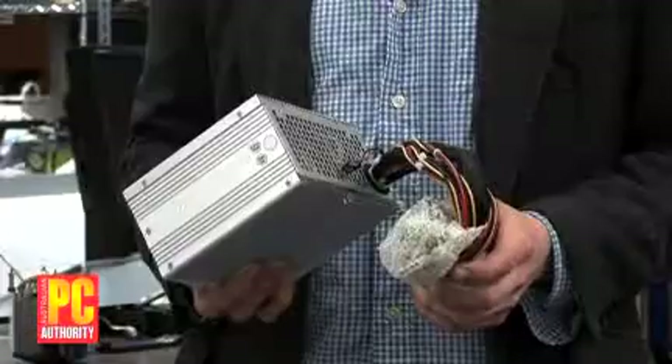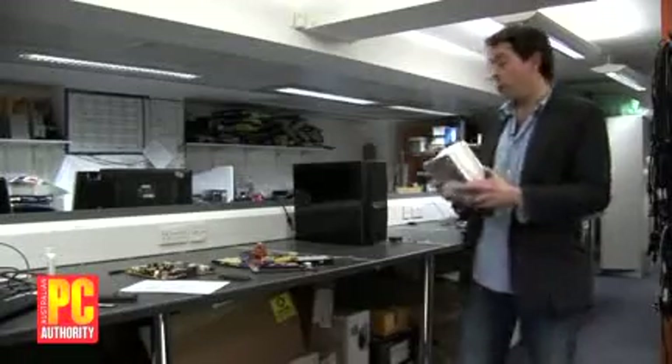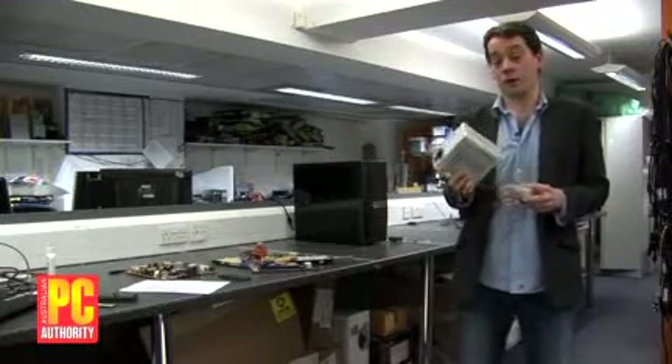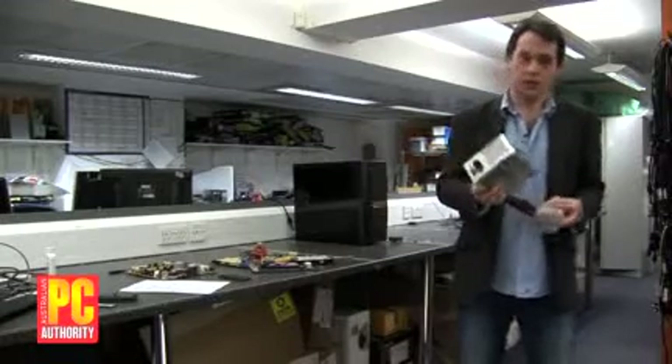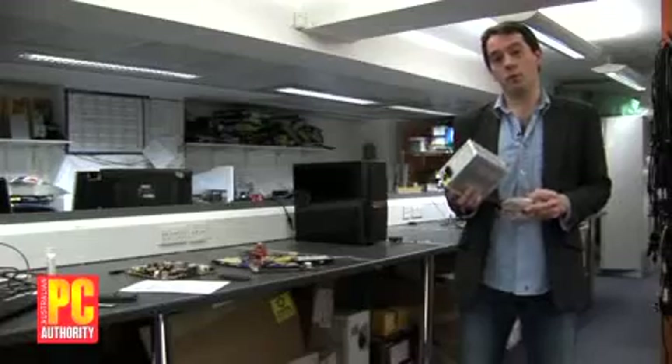Next is the power supply. These have become more important over the last few years because there's a lot more power consumed by graphics cards and CPUs these days. So you need to make sure your power supply is capable of supplying at least 450 watts, preferably more, but once you get up to the 900 watt range, that's kind of overkill. So make sure 450–500 watts and you're fine.